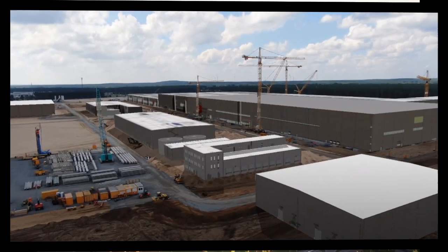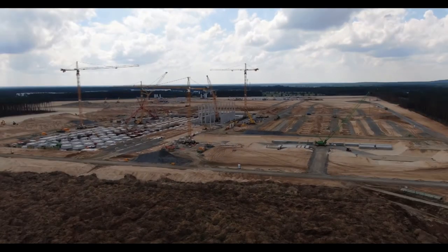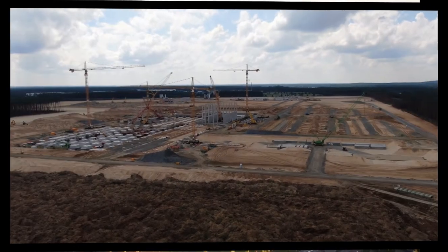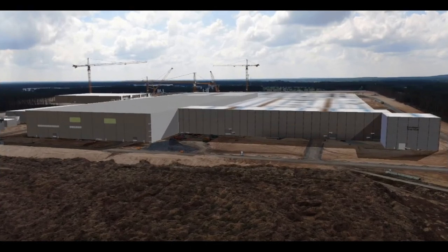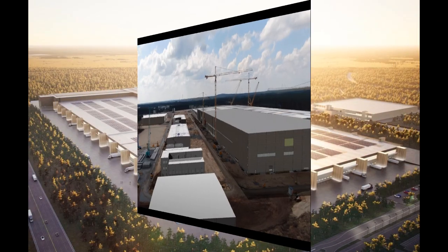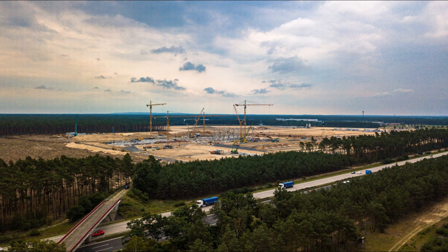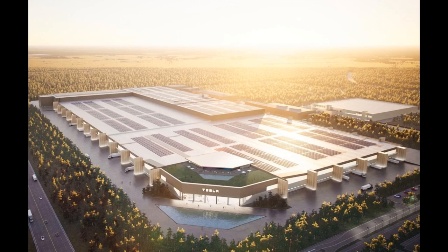Elon Musk has just released the first official render for what appears to be the first phase of Gigafactory Berlin when it's completed. The render shows a new futuristic design that is somewhat different from Tesla's previously released designs for Gigafactory Shanghai and Nevada, which were pretty similar to each other. As it can be seen from the render, Gigafactory Berlin will have a lot of solar panels on the roof to power the plant, and there is also what appears to be a swimming pool as well as an indoor-outdoor entertainment space on top of the building.